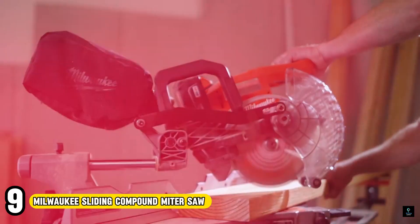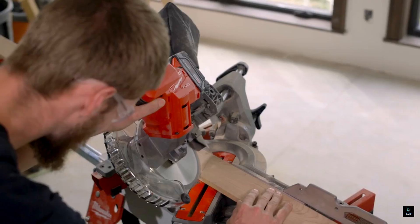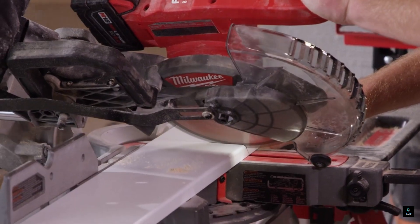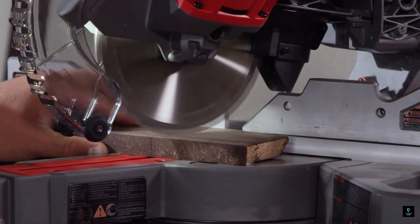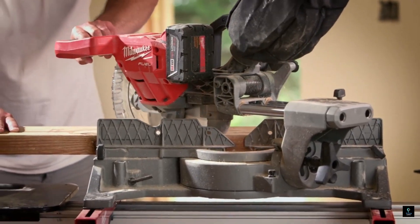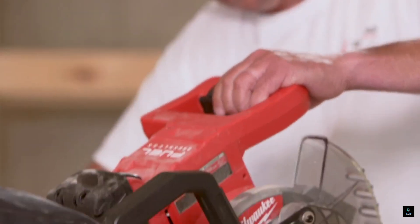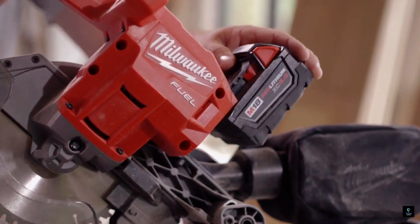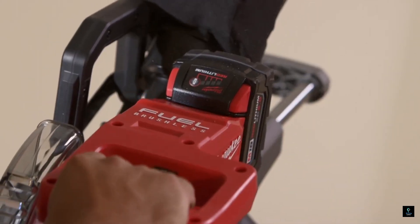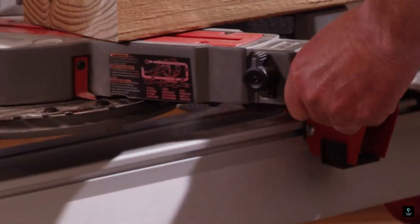Number 9: Milwaukee Sliding Compound Miter Saw. Milwaukee offers a range of sliding compound miter saws known for their precision and power, making them ideal for professional woodworkers and serious DIYers. The sliding function allows for exceptionally wide cuts, tackling crown molding, baseboards, and other larger projects. The compound refers to the ability to bevel cuts at angles on both the horizontal and vertical planes, perfect for creating intricate joints. Milwaukee boasts features like bright LED lights for clear cut lines, laser guidance systems for enhanced accuracy, and powerful brushless motors for smooth, clean cuts.